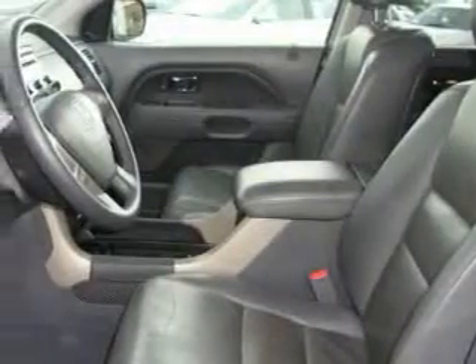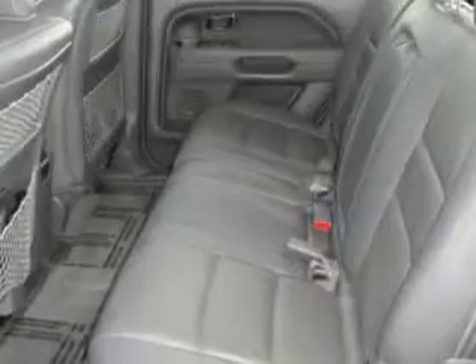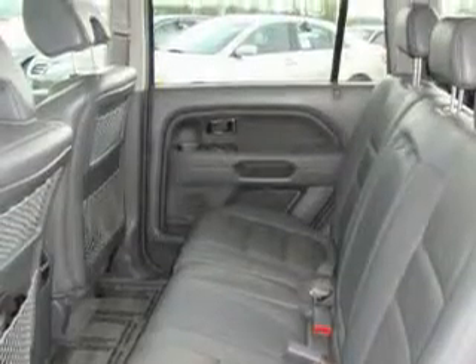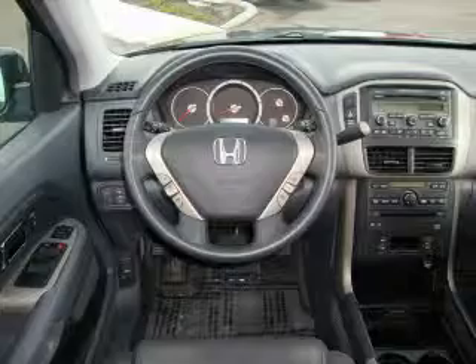Its top features include a sunroof, heated seats, a leather-wrapped steering wheel, cruise control, steering wheel controls, a DVD player, a CD player, an anti-lock braking system, and this vehicle's stylish design always looks great.